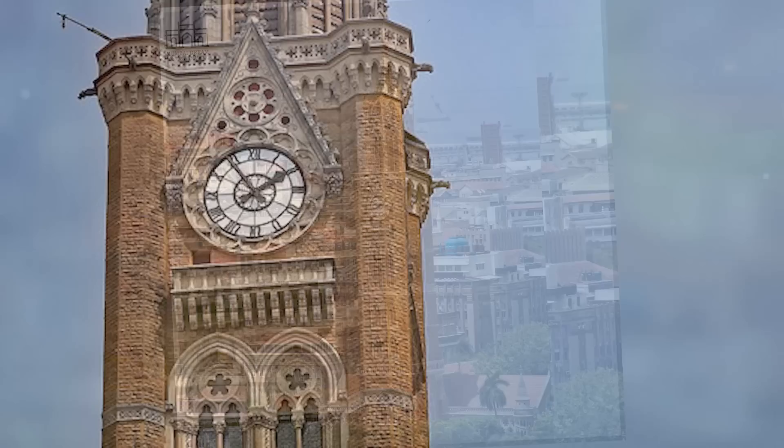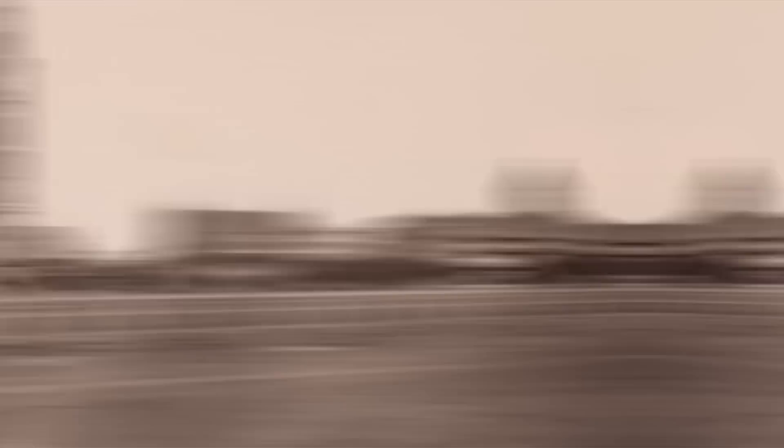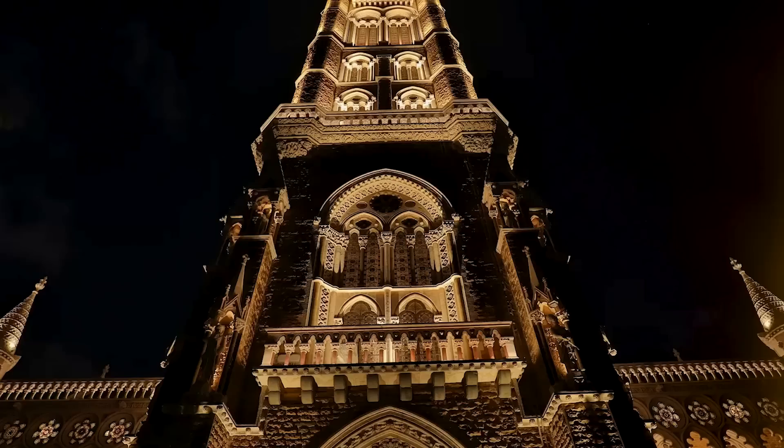The clock face was manufactured by the famous clockmakers John Benson and Company of Ludgate Hill in London. The Rajabai Clock Tower played an important role in Mumbai's history, where it was initially used by the University of Mumbai as a library, and it became a time reference for the city's residents. The tower chimes could be heard throughout the city, signaling the beginning and end of the workday, and today the tower remains a popular tourist attraction and is considered an architectural masterpiece.